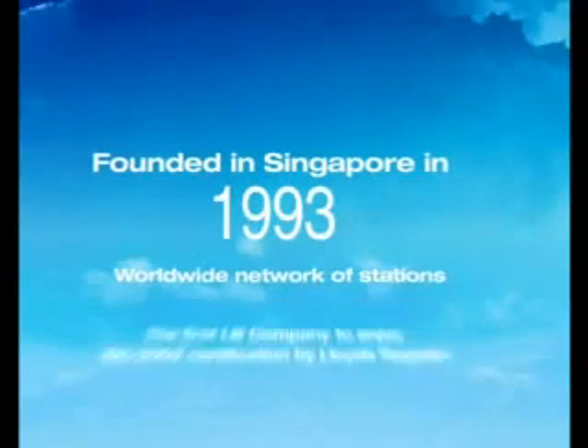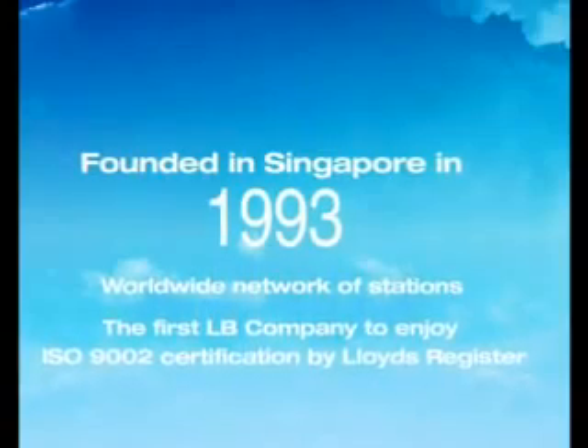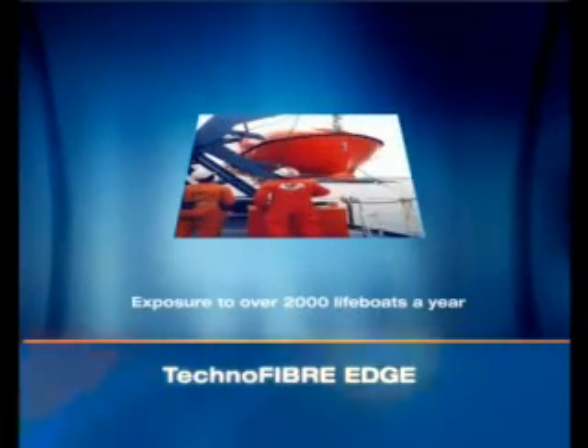We started our journey way back in 1993, and today we enjoy the trust of marinas across the world. Technofiber has the unique edge that sets us a class apart. We have the maximum experience and exposure.